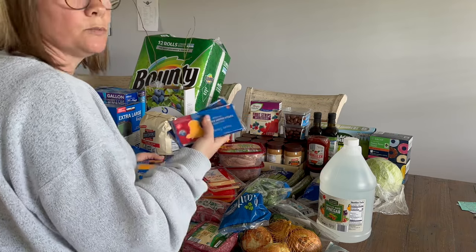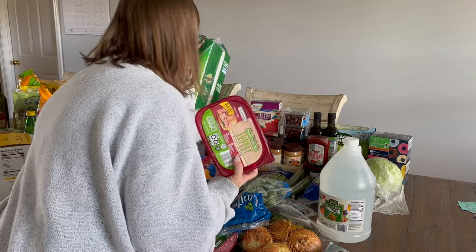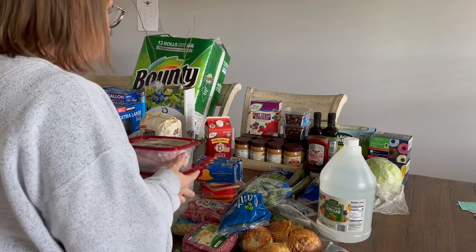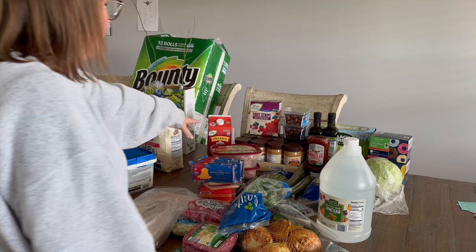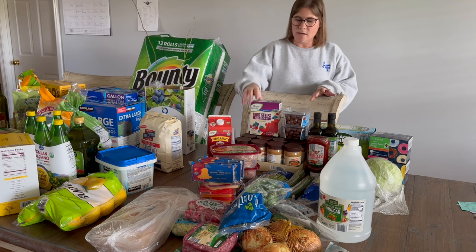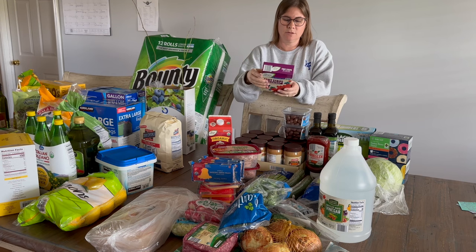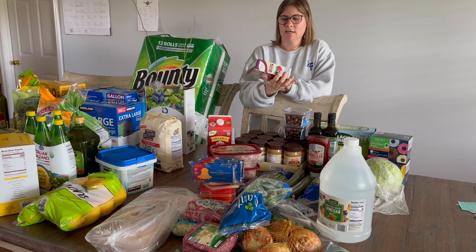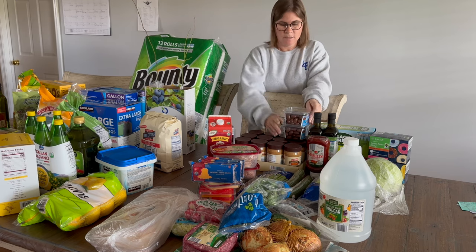We're out of lunch meat completely so I got one turkey and one ham — I probably should have gotten two of each. I got one organic milk since it's way cheaper at Aldi than anywhere else in my area. I tried some new fruit strips with clean ingredients to see if the kids like them. And I got some items for my daughters' Easter baskets — delicious, but don't tell them.